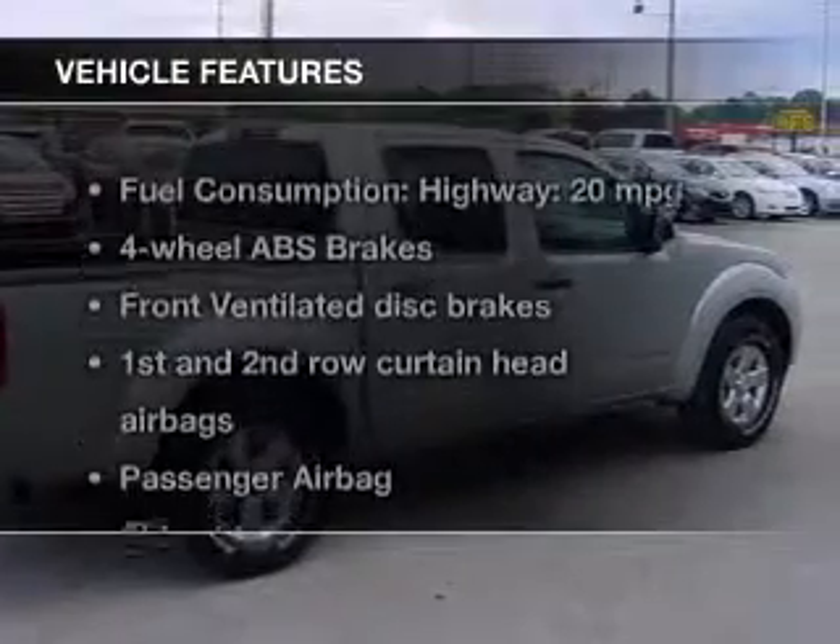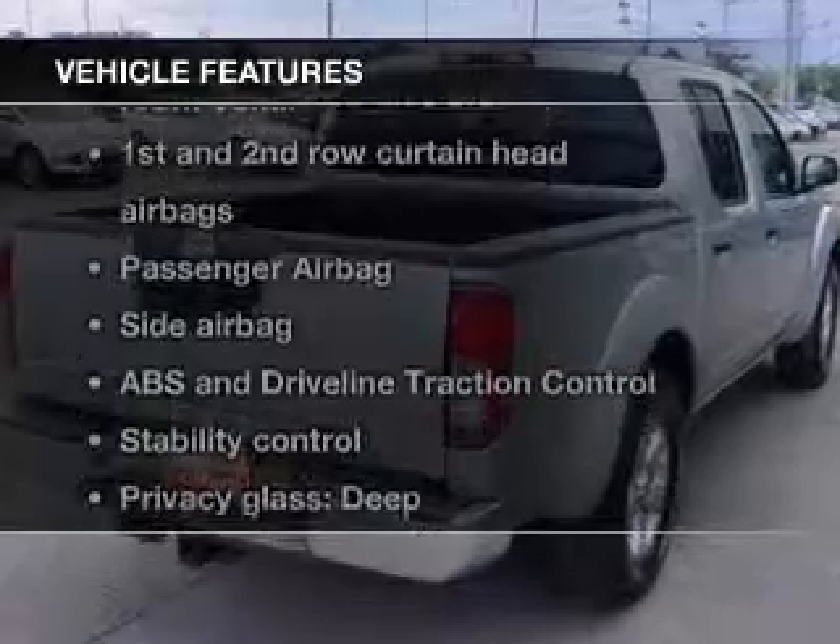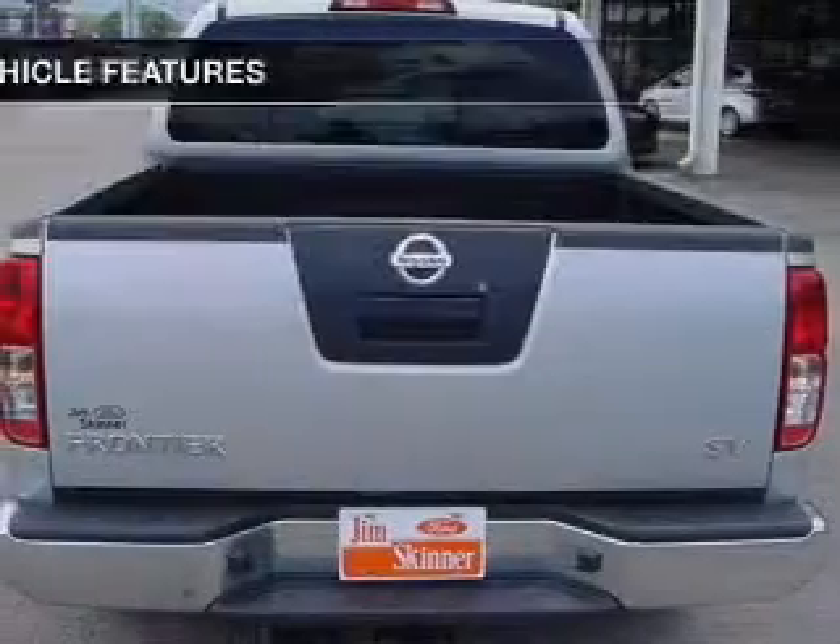The features include an adjustable tilt steering wheel, cruise control, keyless entry, split rear seats, privacy glass, and air conditioning.